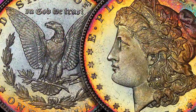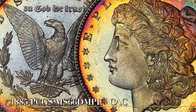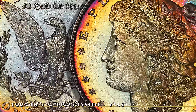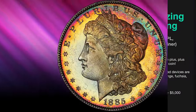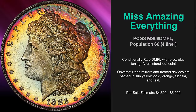If you like DMPLs, you know how unusual it is to find one with any degree of attractive coloring. This conditionally rare 1885 MS66 DMPL has a population of 66, with only 4 finer. In the rare coin market, eye appeal and condition — not condition alone — carries the day.